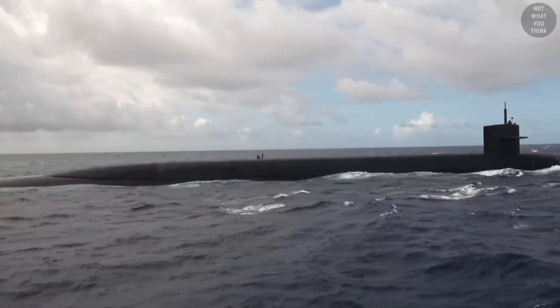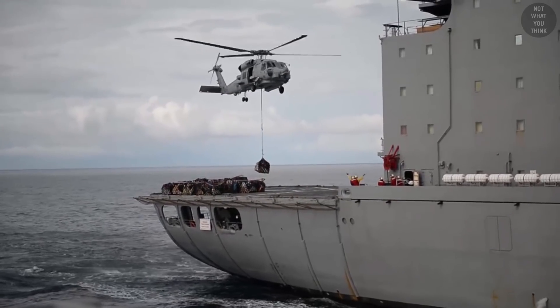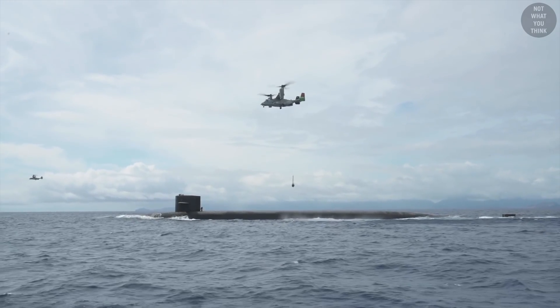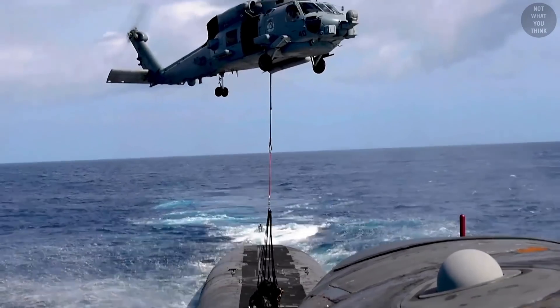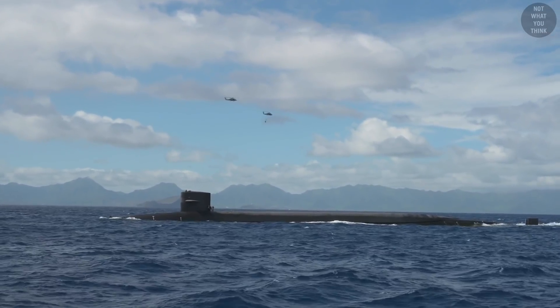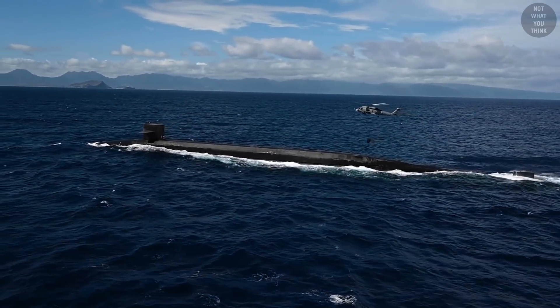If the submarine is in the middle of the ocean but close to another Navy ship, the delivery can be done using a helicopter or an Osprey tiltrotor. The obvious advantage is that you can lower the cargo directly onto the submarine. If you use multiple vehicles, you can probably deliver a substantial amount of cargo quite fast.